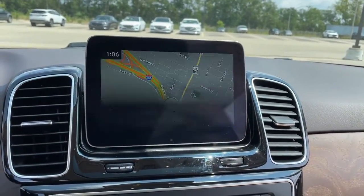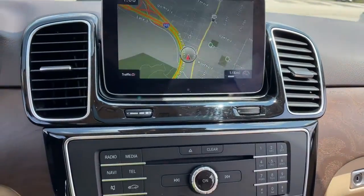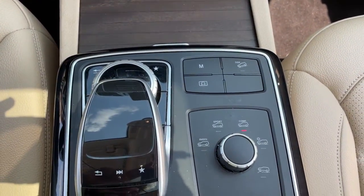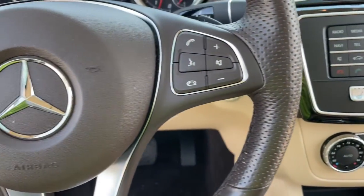These are just some of the great options this vehicle comes with: all-wheel drive, sunroof/moonroof, keyless entry, keyless start, power passenger seat, power lift gate, heated mirrors, backup camera, steering wheel audio controls, and multi-zone AC.